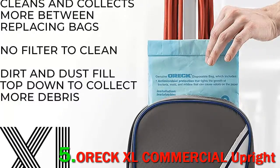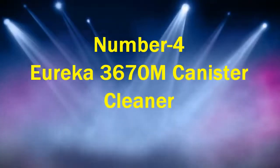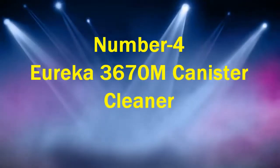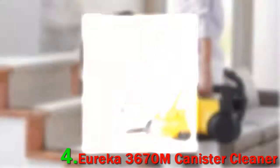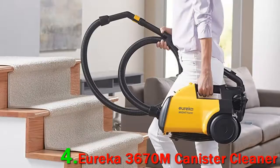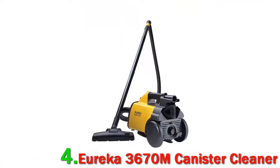It does all this while still remaining lightweight. The same user compares its weight to about as much as a gallon of milk. Number 4: Eureka 3670M Canister Clear. While the Bissell vacuum can hold 2 liters, this Eureka model can hold 2.5 liters, and reviewers say that extra bit of room is helpful for those with larger homes or people who don't want to clear theirs out as much.